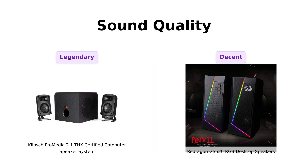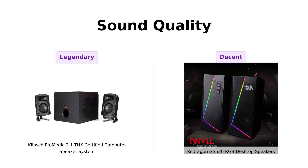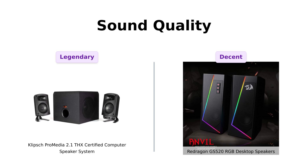In the sound quality showdown, Klipsch is like a rock concert you can feel in your bones, while Redragon is more like a cozy coffee shop vibe — perfect for background music, but not for when you want to feel like you're in a mosh pit. So Klipsch takes the crown here.